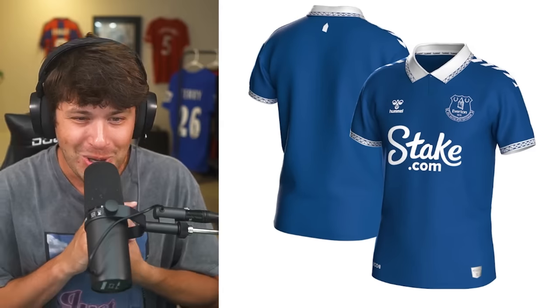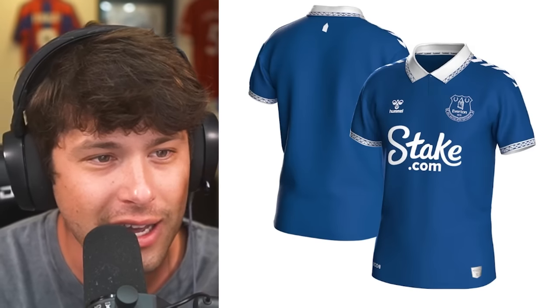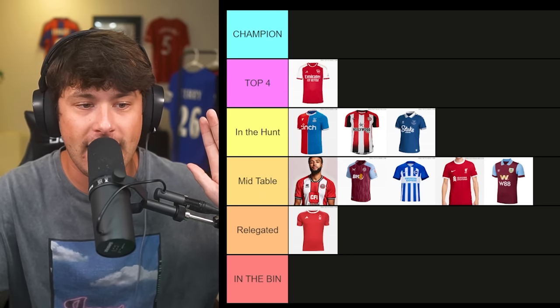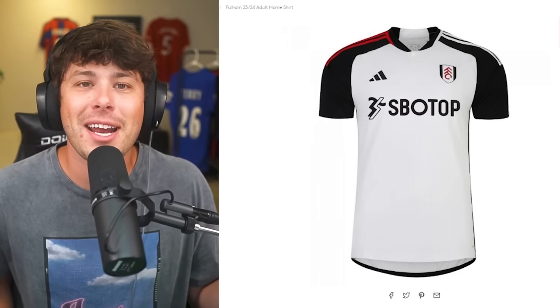Everton is up next — they're still in the Premier League somehow. It's really plain, and the pictures on their website look so fake. Using a picture of a player wearing it is better. I thought I loved it on Everton's website but don't love it as much now — they tried to scam us. It's not relegated, it's not top four. I'll keep it in the hunt — it's barely hanging on. I like the collar and the sleeves; it's decent. Stake.com is the sponsor though — another gambling website.